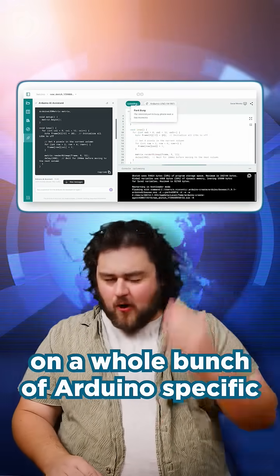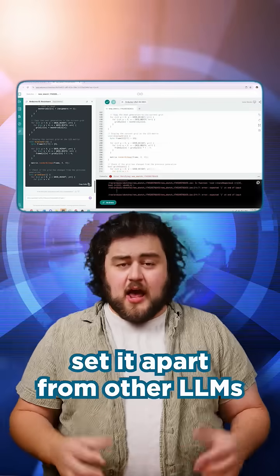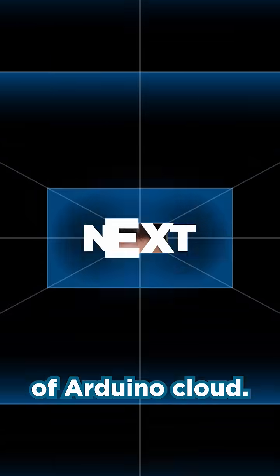Arduino says it's trained on a whole bunch of Arduino-specific code, documentation, and libraries, which they think will help set it apart from other LLMs. After some brief road tests, we found it to be pretty good. If you want to try it out for yourself, you can use it through the free tier of Arduino Cloud.